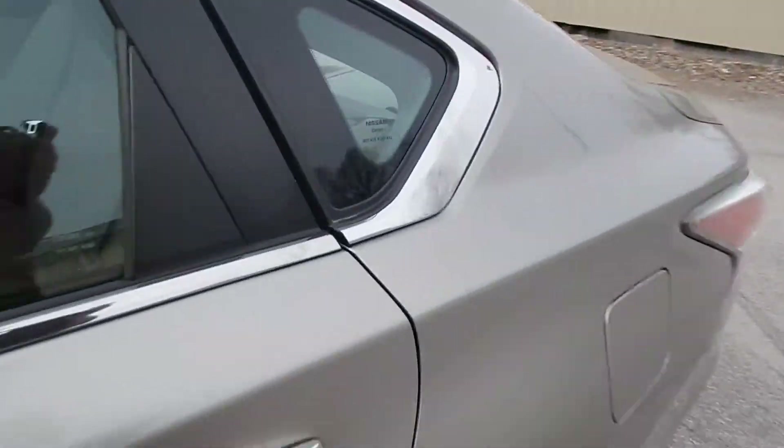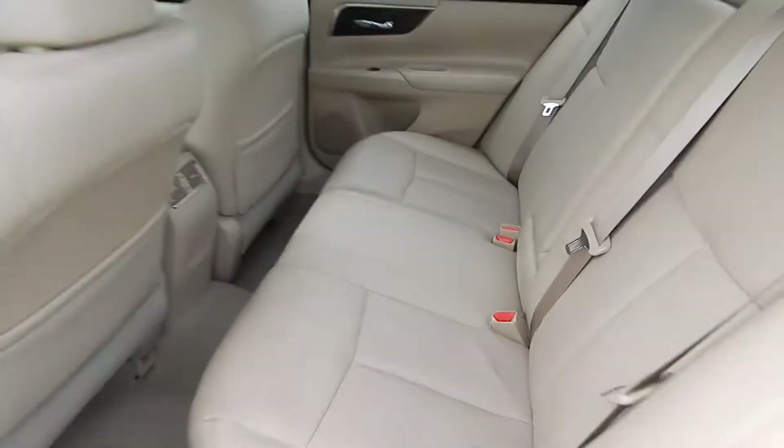Let's get inside here for you. In the SL package, this one has a full leather interior, exceptionally clean as you can see.